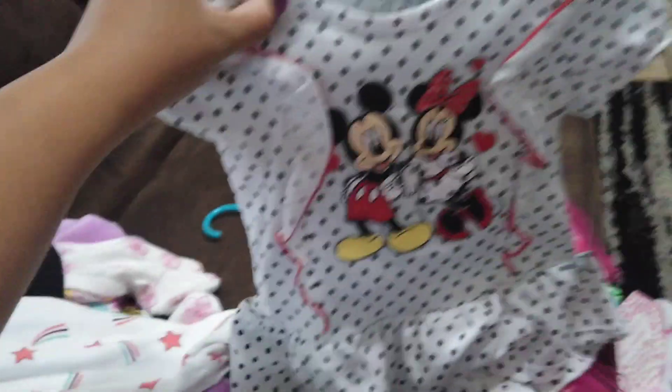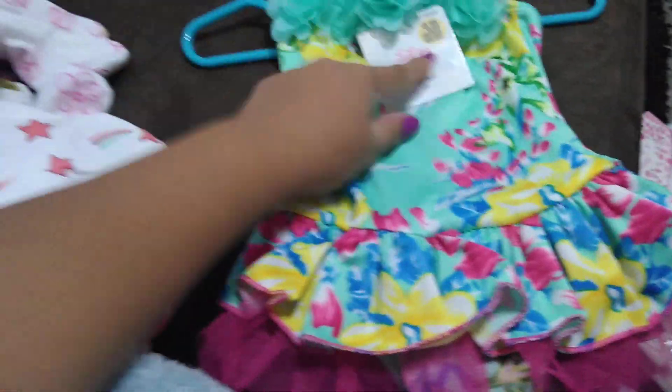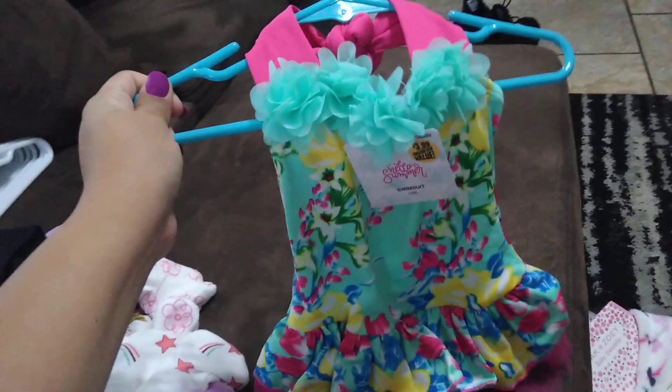And then I got this Minnie Mouse outfit with shorts or pants, and this was $3 at Walmart. I'm going to show you guys this because I got bargains on these clothes — they were really cheap. And then this one I got at the 99 cent store for $3.99 — a little tutu bathing suit for next year, just for 12 months. Looks really nice.